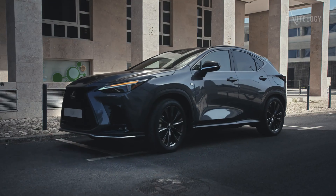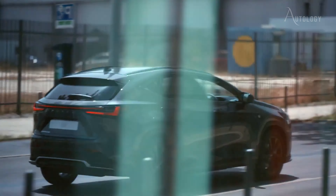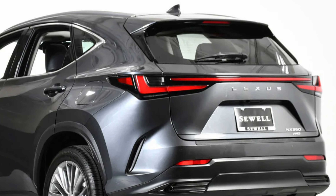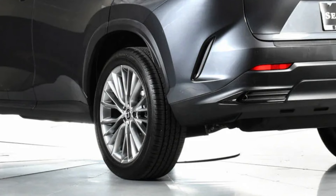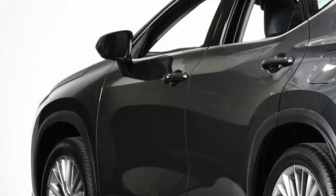The NX 350 is set to uphold Lexus' legacy of excellence in the automotive industry with its state-of-the-art design, powerful engine, and cutting-edge safety technologies. The 2025 Lexus NX 350 will soon arrive in showrooms and we promise you will not be disappointed by this outstanding SUV.